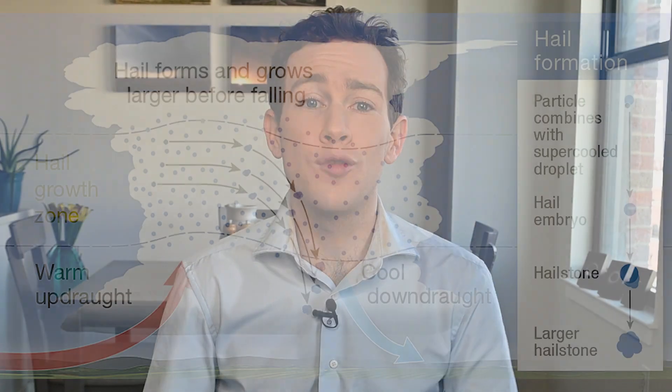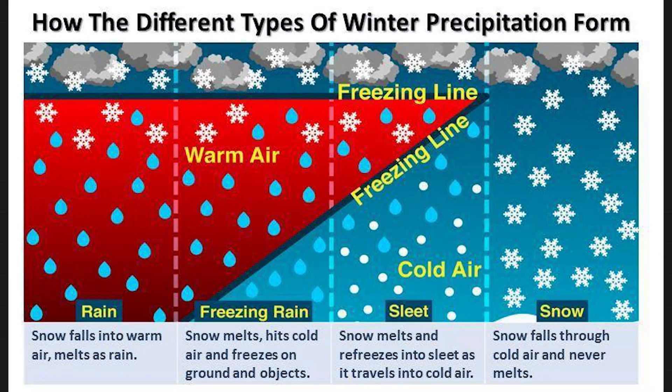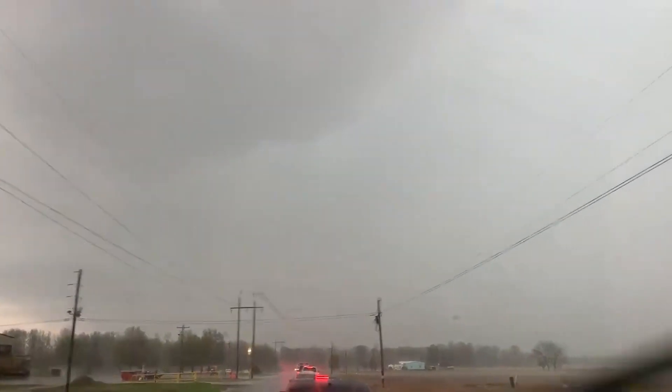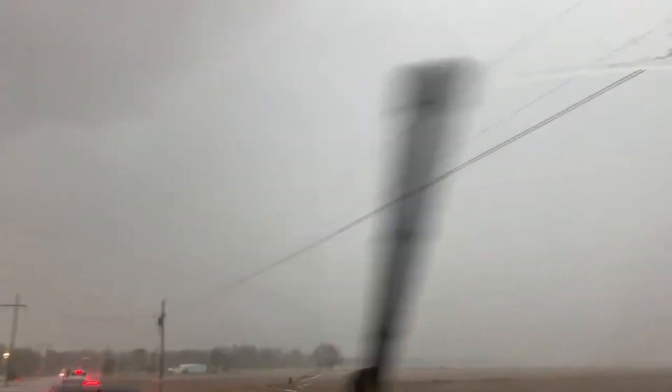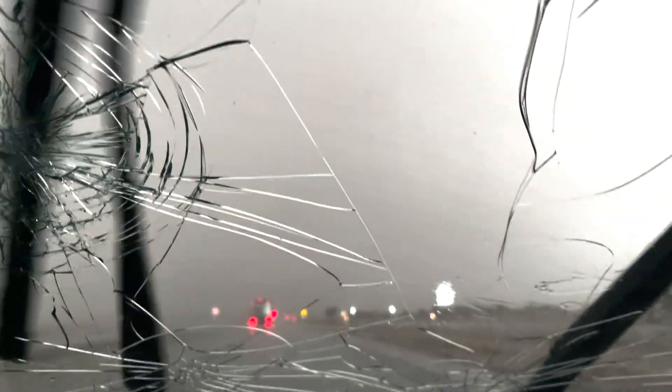Despite being made of ice, hail forms in thunderstorms usually during the summertime. It's not to be confused with sleet or graupel — those are types of wintry precipitation. Hail requires a strong thunderstorm updraft to form. Even if it's 100 degrees outside, you can still get hail if you have a strong enough thunderstorm. You just need a storm that's tall enough to reach sub-freezing temperatures high aloft in the atmosphere. At the top of the strongest thunderstorm anvils, temperatures can reach minus 60 degrees — that's usually about 10 to 12 miles above the ground.